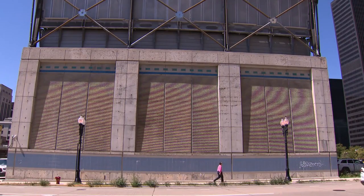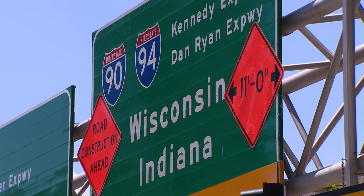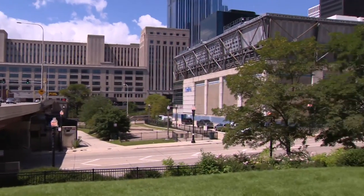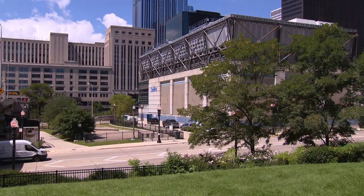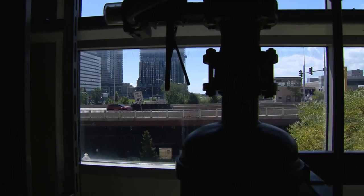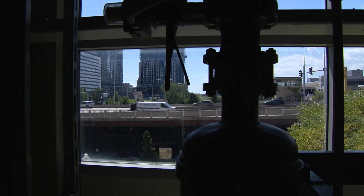This is perhaps the most important building in Chicago that you've never heard of. Countless people have passed by this building on the Eisenhower Expressway. They immediately know what we're talking about — we just don't know exactly what it is that they're looking at. Without knowing, this is what helps Chicago keep its cool.